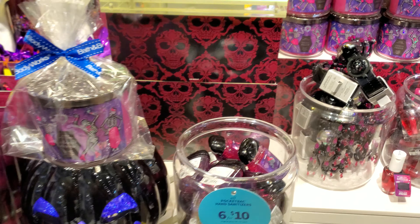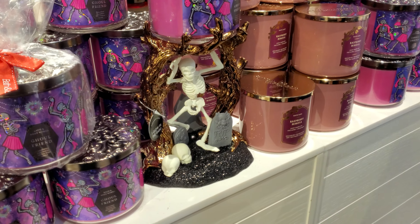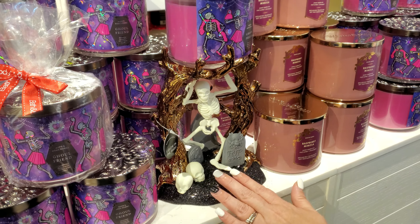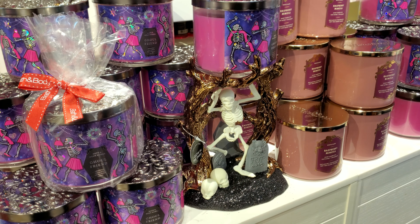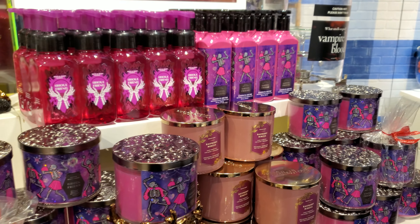Did they sell out of all the stuff already? Yeah, like 'Spooky Scary Skeletons' — that's what it reminds me of. Oh, it glows in the dark! How much is it? They're like 70 bucks. We'll take three!